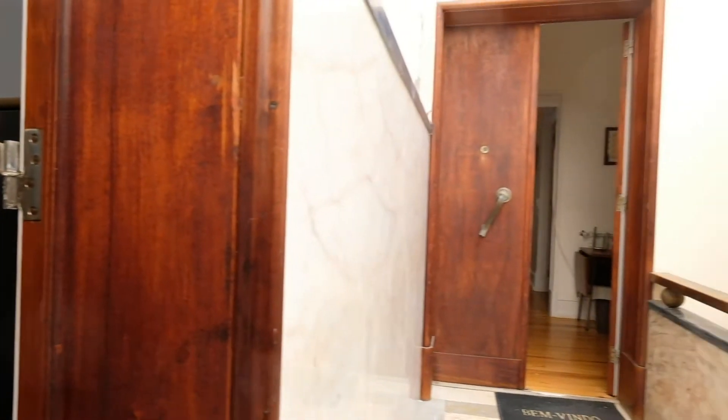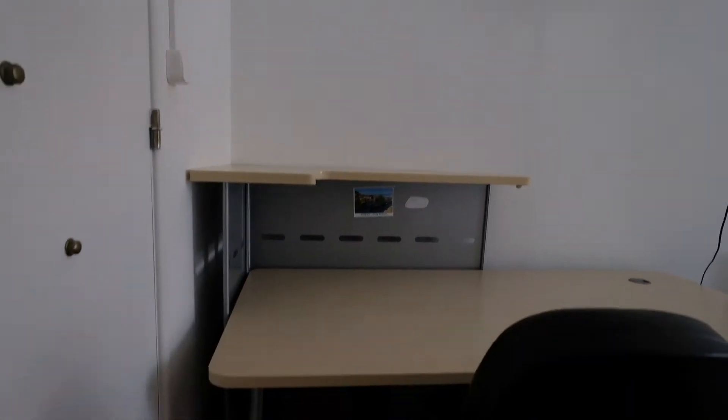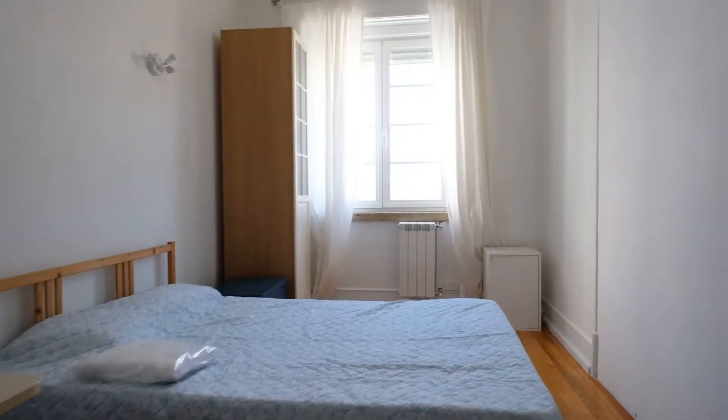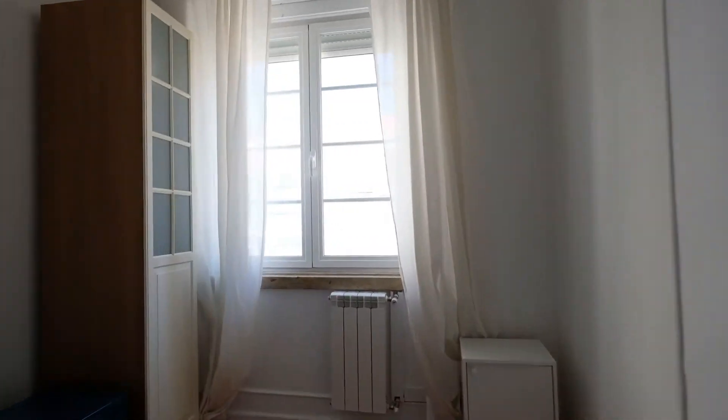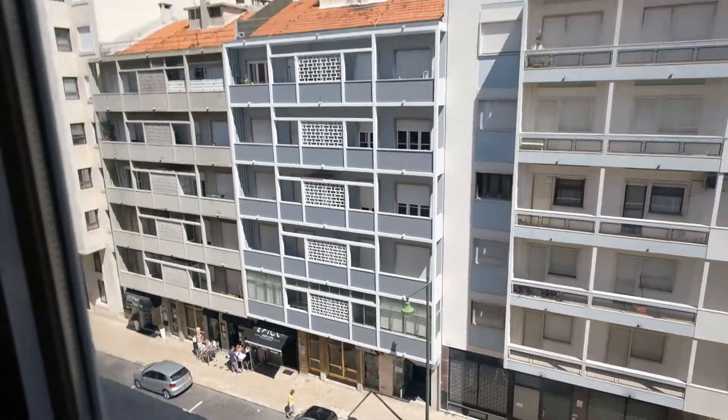All right, it's right here on floor number five. This is the room, bedroom number one. Look at this — we have a desk, a double bed, a window, you can see the street. Really cool. And you can see the wardrobe, it's right here. It's a really nice place.